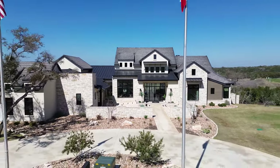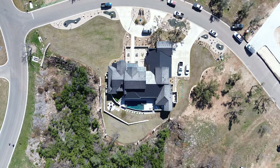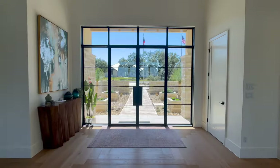You're about to see one of the best model homes I have ever been in in Central Texas with one of the best views. Let's go take a look.